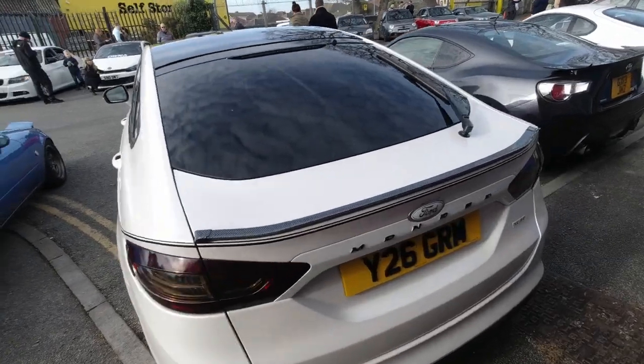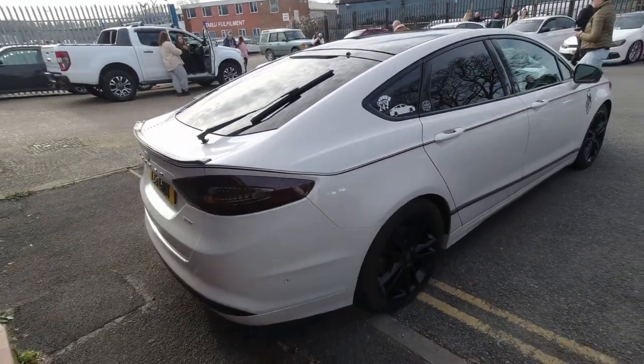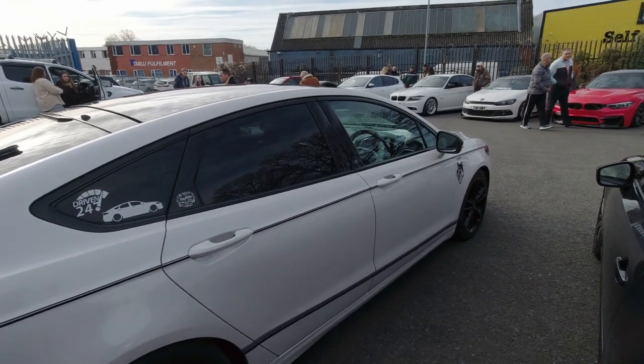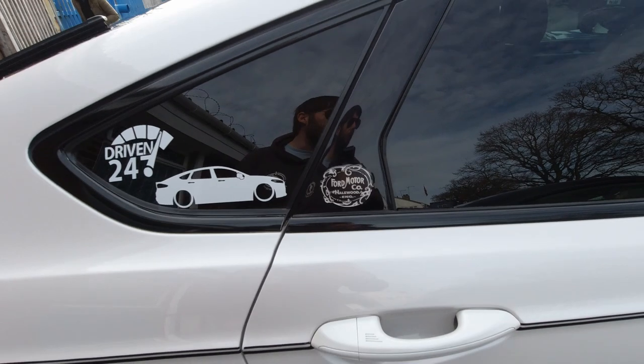This Mondeo came to the fuel power party. It belongs to Tom with the Abarth — his dad owns this one. Very regularly comes down to Amber's Meats here and also to our event as well. Ford Motor Company of Hellwood. I like that little logo.